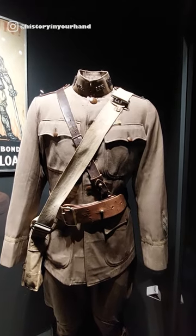In a couple of recent videos we've taken a look at the Lost Battalion, who are part of the 77th Division.